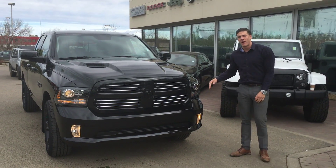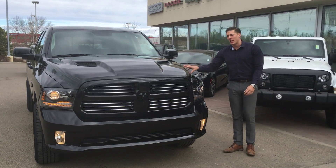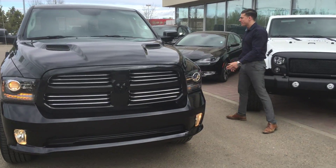Come take a look at this. It's got the 5.7L Hemi, 8-speed transmission, and also good-factor blackout banding and blackout rims.